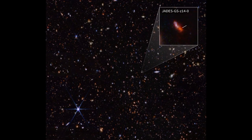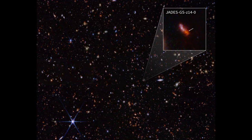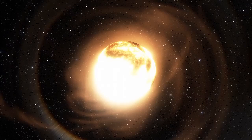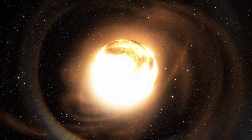JADES GS-z14-0 isn't just a single point of light. Researchers found surprising details, including traces of oxygen — a hint that at least one generation of stars has already lived and died in this galaxy.